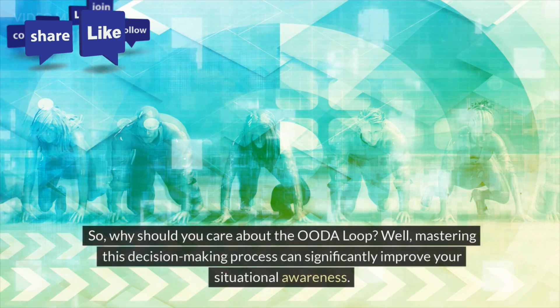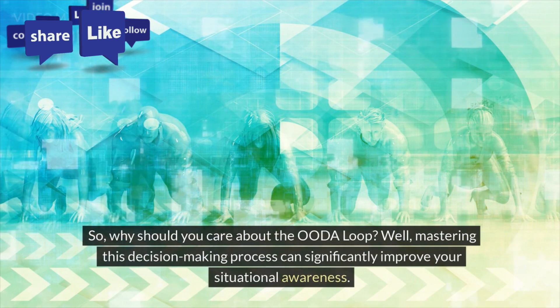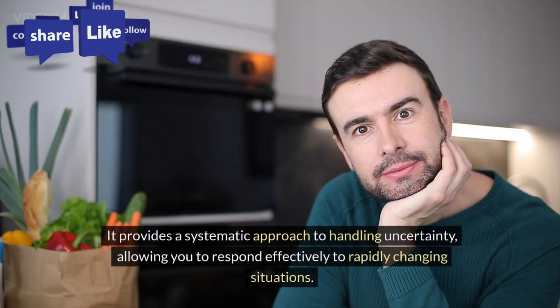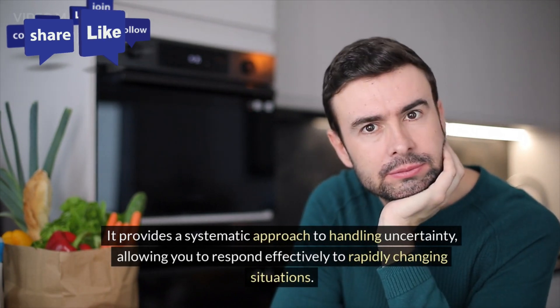So, why should you care about the OODA loop? Well, mastering this decision-making process can significantly improve your situational awareness. It provides a systematic approach to handling uncertainty, allowing you to respond effectively to rapidly changing situations.